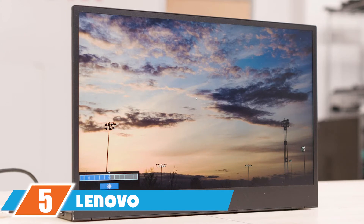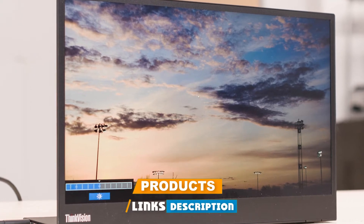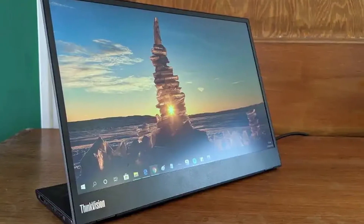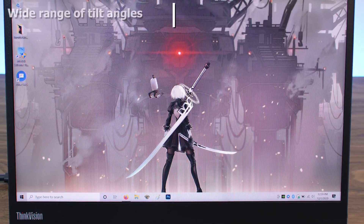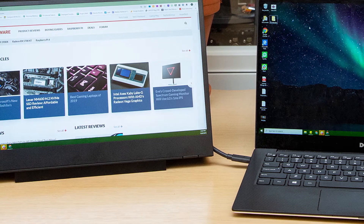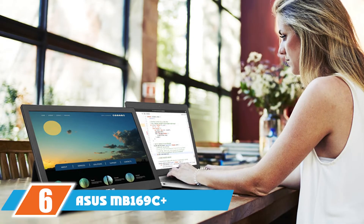The number five position is held by the Lenovo ThinkVision M14. With a 14-inch FHD screen and various tilt angles, the monitor is highly beneficial for business and personal users due to its portability. Its high pixel density results in great, crisp images. Along with its high-quality panel, it offers brightness, high color fidelity, and low blue light technology. Lenovo includes two USB Type-C ports supporting DisplayPort 1.2, and arrow buttons to control the panel's brightness.